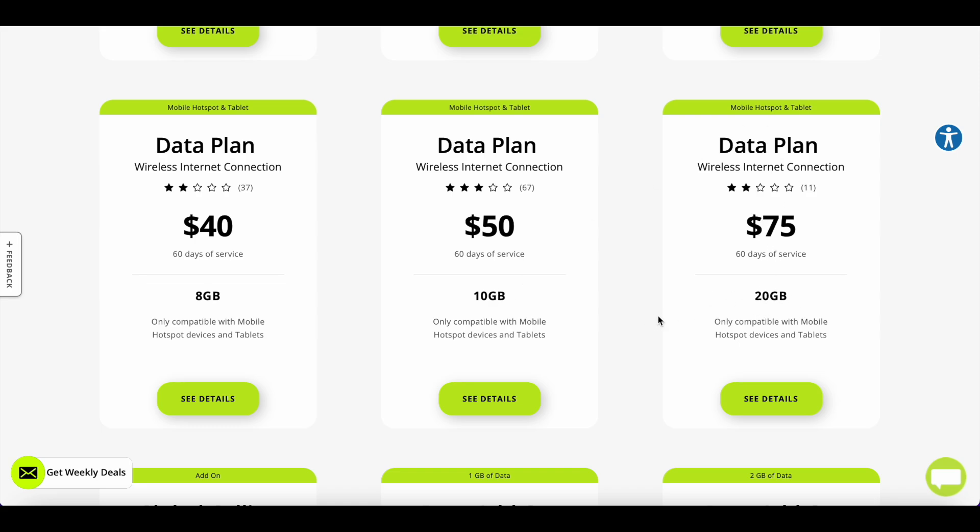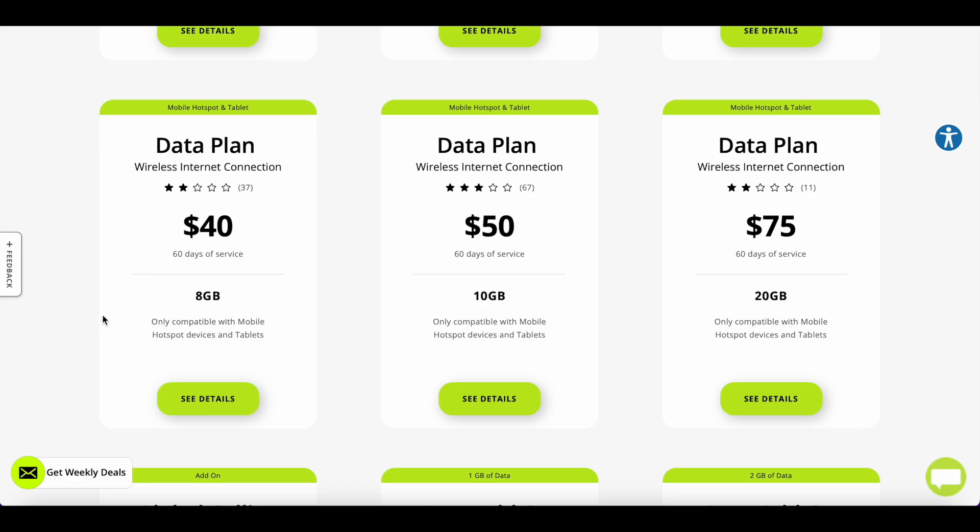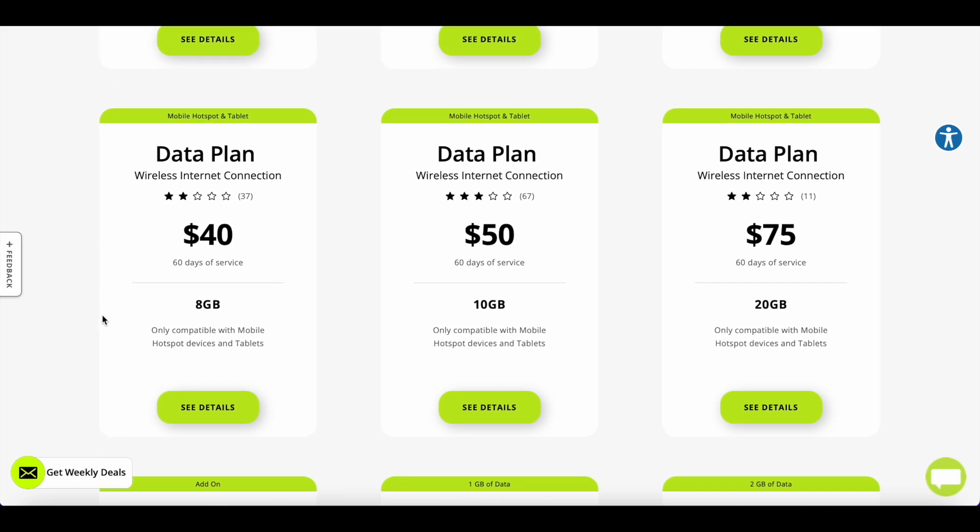For the hotspot plans, you pay $40 for 8 gigabytes, $50 for 10 gigabytes, or $75 for 20 gigabytes. For someone like me, 20 gigs only lasts a few hours or maybe one day, and you're paying $75. In my opinion, that is very, very expensive. You may save money on the device, but the plan prices are high.